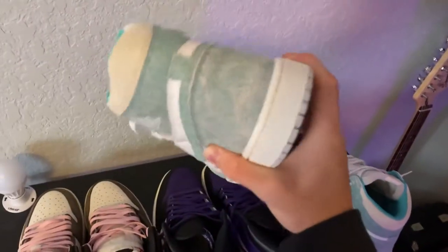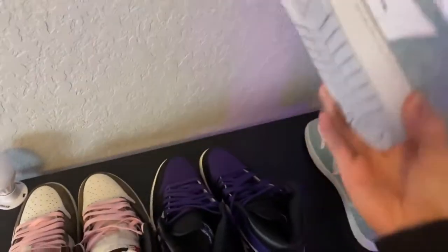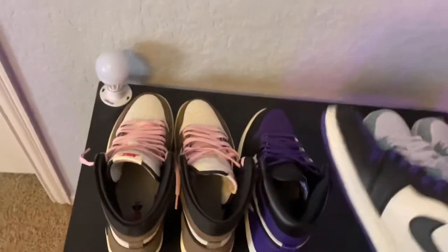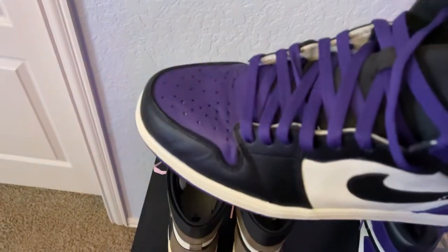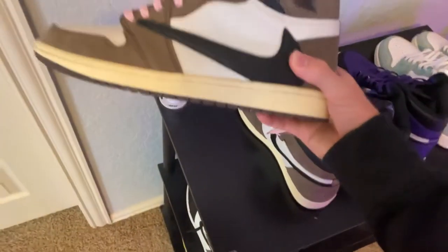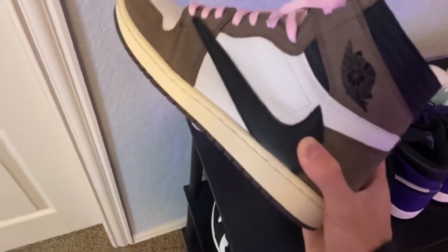Now here are my shoes — I'll show the quality in case you didn't see the last video. These first ones I'd give a 7 out of 10 — the color is a little off in my opinion. The Court Purples I'd rate a 9 out of 10, maybe an 8 because the leather feels a little off at the toe box.